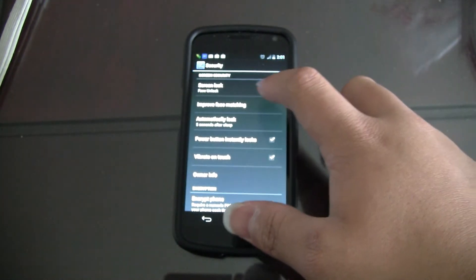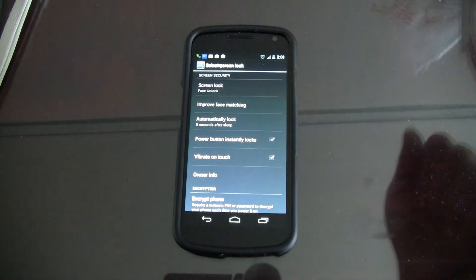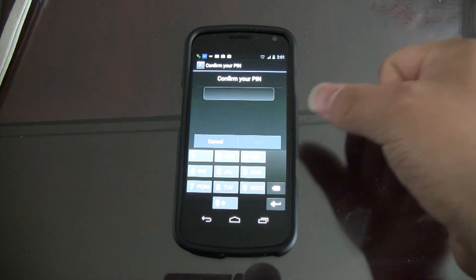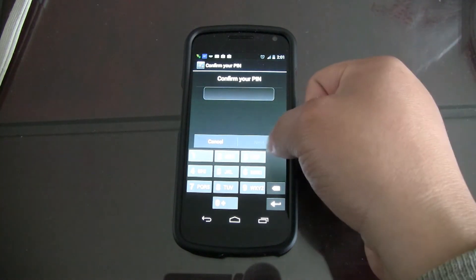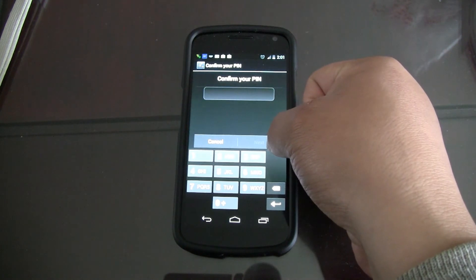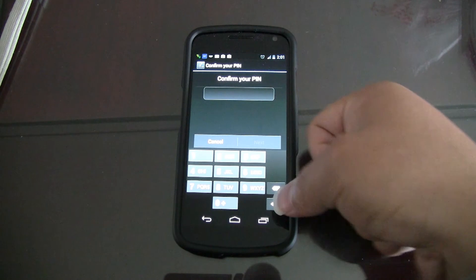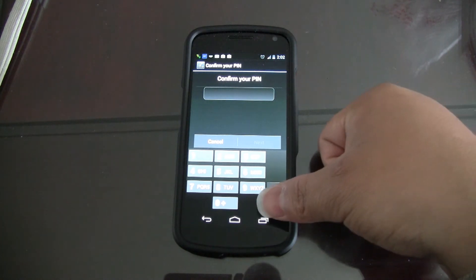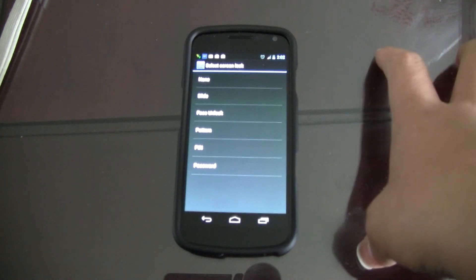You can see Screen Lock is currently set to Face Unlock. When you go in, it says 'Confirm PIN.' I already tried my own PIN and it doesn't work. The Next key is grayed out because you haven't typed anything in. But notice the Return key — if you just press Return without typing anything in, it will let you through.